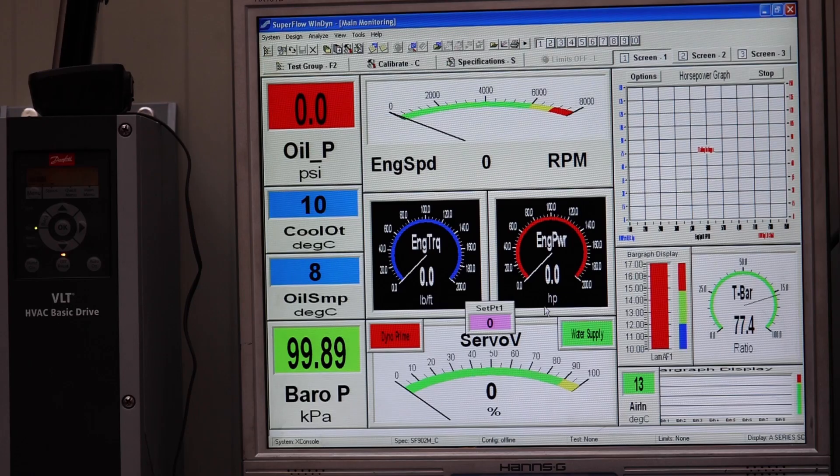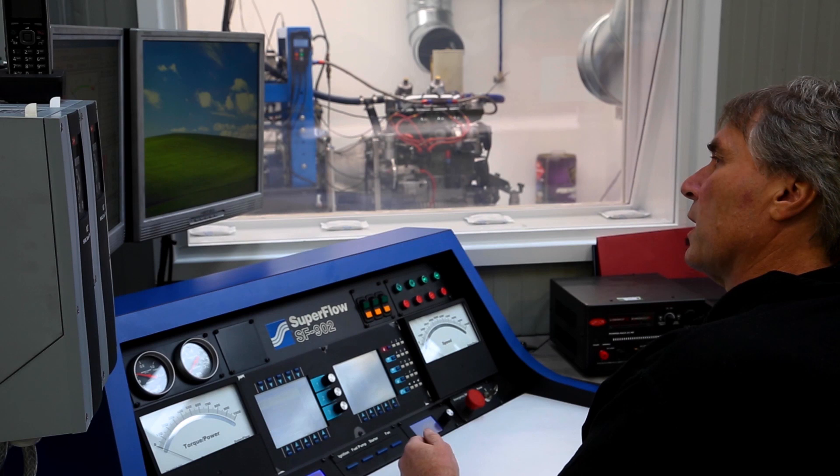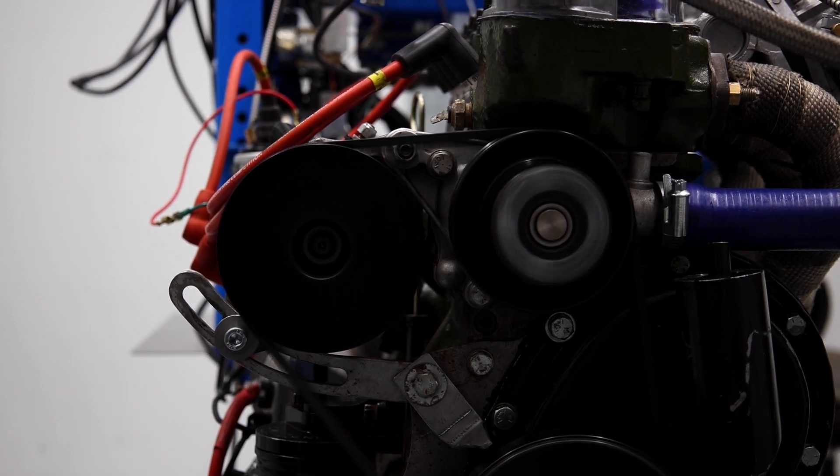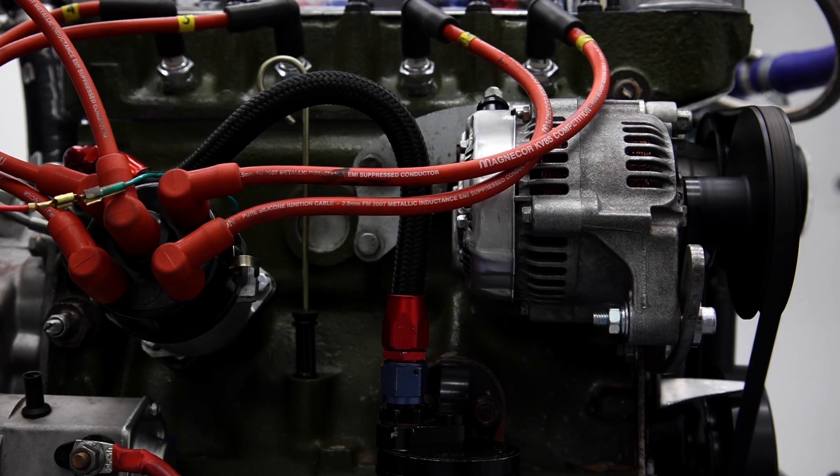As you can see here, we've got a screen which shows RPM, live engine torque, live engine power, the air-fuel ratio of the engine, temperature within the dyno cell, barometric pressure, along with water temperature and oil.